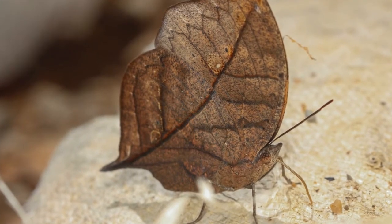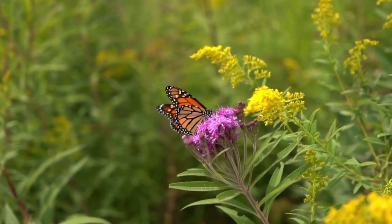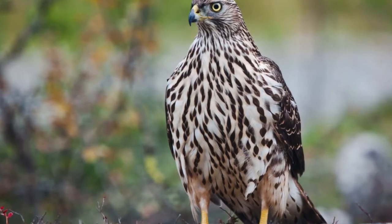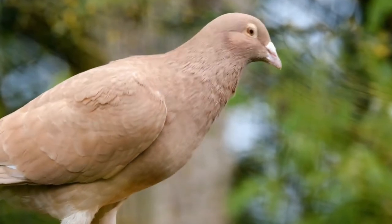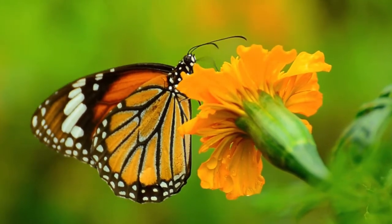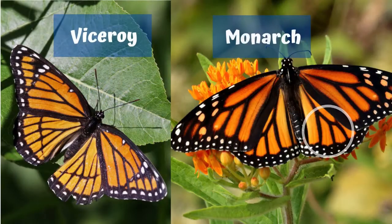The Indian leaf butterfly is nearly impossible to spot among leaves. Some butterflies use their beautiful color to warn others of possible dangers nearby. Adult monarch butterflies have orange color and patterns which warn predators of their toxicity or their disgusting taste. Butterflies with bright colors and patterns are advertising to predators that they are distasteful.